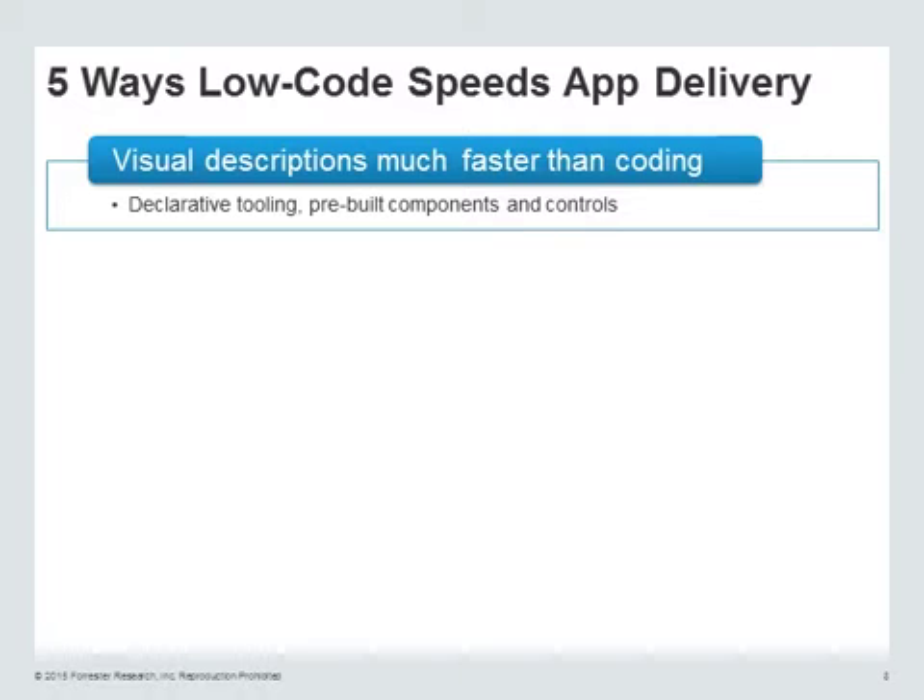We start by getting away from coding. There's always usually some coding that's involved, but you get away from coding, visually describing the function of the application, the data, the interface. People can work much, much faster, typically.